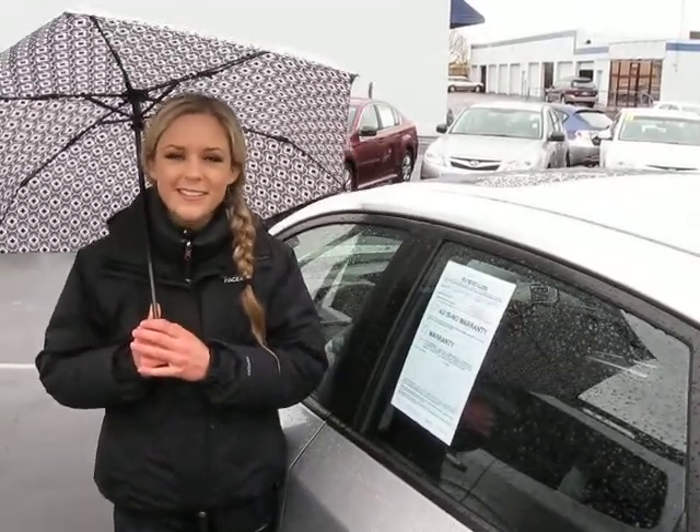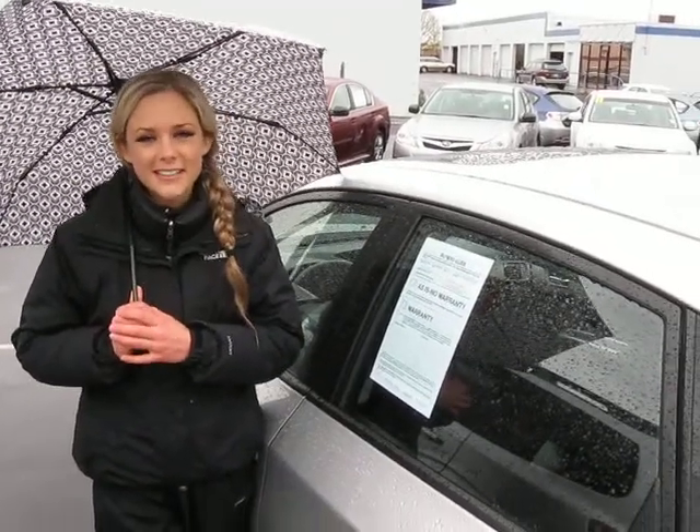If you'd like to test drive this vehicle or have some additional questions, you can call the number above. You can also click the link to see more great inventory from this dealer. Thank you for watching.